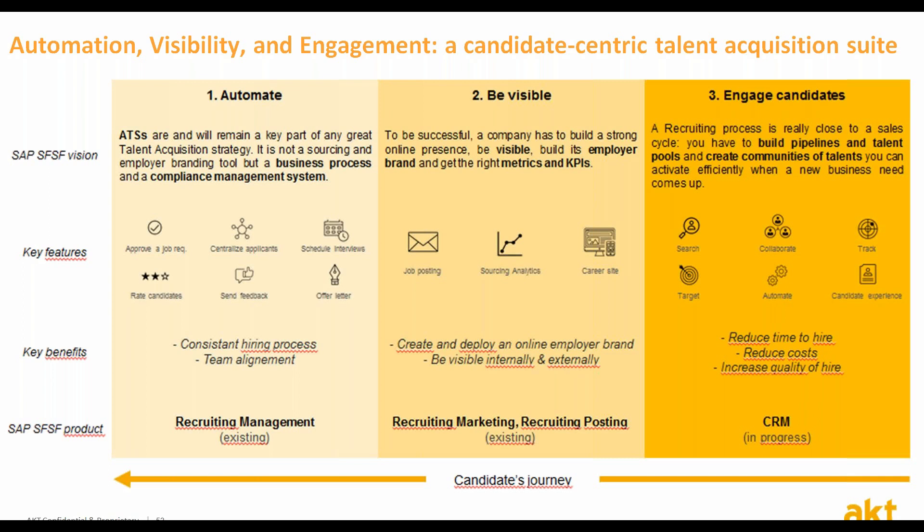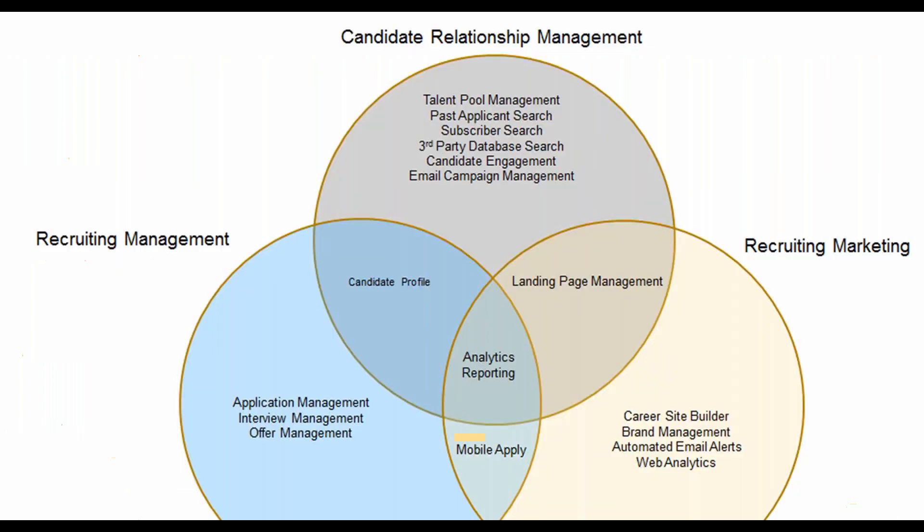This quarter, SuccessFactors released its initial feature of the Candidate Relationship Management functionalities within the recruiting management, focusing on the recruiter's user experience. This includes talent pools, a comprehensive candidate profile using landing pages to drive highly specialized traffic, a set of consolidated search for both internal and external candidates, and targeted communication and campaign setup.